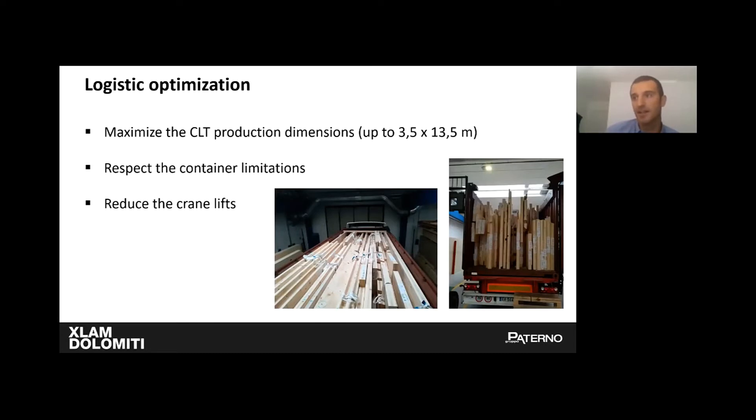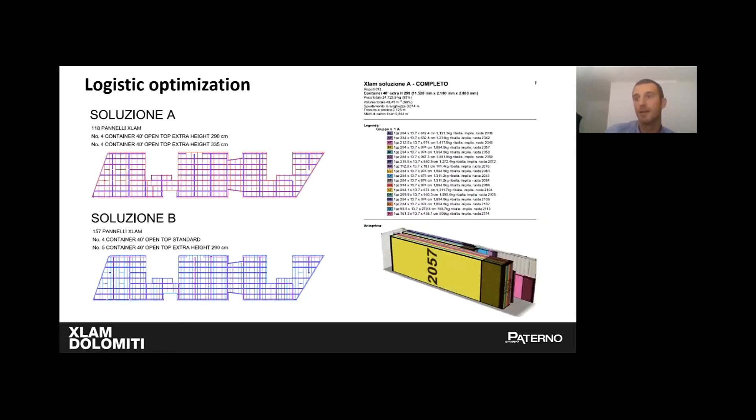Logistic aspects are strictly connected to the dimensions of the panels. The goal is to maximize CLT production dimensions while respecting container limitations and reducing crane lifts on site. The cost-effective solution depends on several factors, but generally the bigger is the better. In this project we analyzed two optimizations of panel dimensions looking at the typical floor level, comparing the number of items and containers, and also made a simulation of container loading.